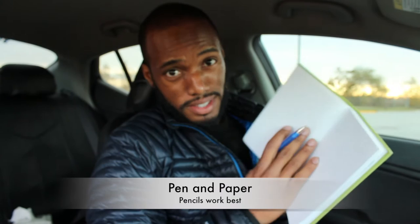Y'all remember this? Pen and paper? Yeah, it's old school but guess what — electronics, their batteries die. Pen and paper, all you have to do is replace the ink.